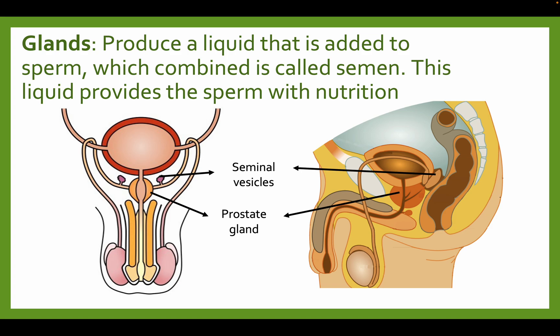The sperm is the male reproductive cells that combine with the female's ova to form a baby. The semen itself is the entire fluid that the male produces as a whole — it doesn't just include sperm, but also other things. This liquid provides the sperm with nutrition.